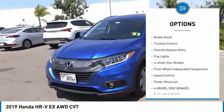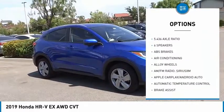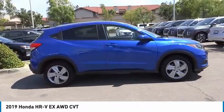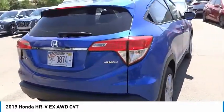Here are some of this vehicle's great options: electronic stability control, alloy wheels, brake assist, traction control, remote keyless entry, fog lights, four-wheel disc brakes, front wheel independent suspension, speed control, and power moonroof. Searching for a dependable vehicle that looks great too? You found it — so stop in today.